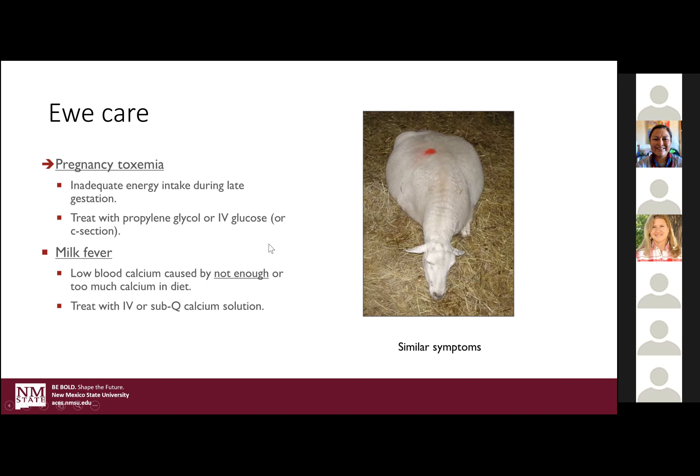Milk fever is a little different — it's kind of unique to dairy cows and sheep. Sheep have a big dump of milk when they're carrying multiples in particular, and that big demand of milk into their mammary gland throws their calcium metabolism off, causing the same symptoms of being down. So you give calcium gluconate — still getting glucose into their system — you're going to give them a boost of calcium. This is preferred to be given IV or sub-Q, but both of these products will elicit a pretty quick response.